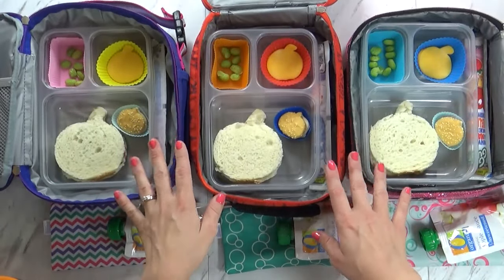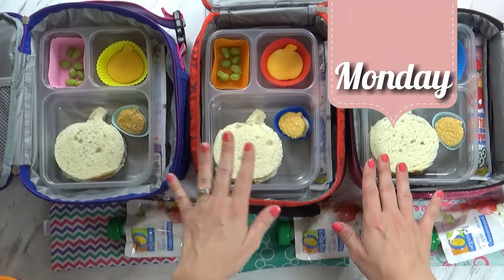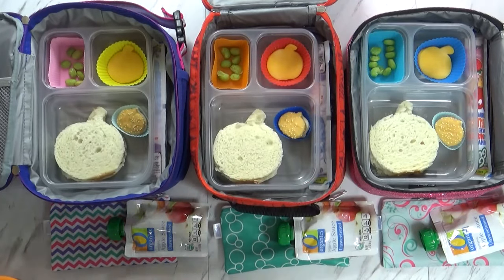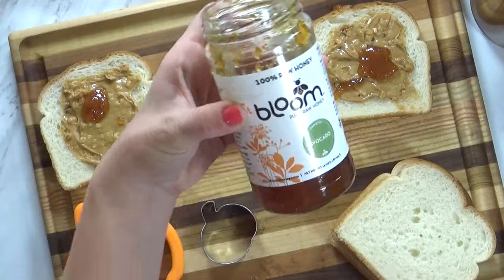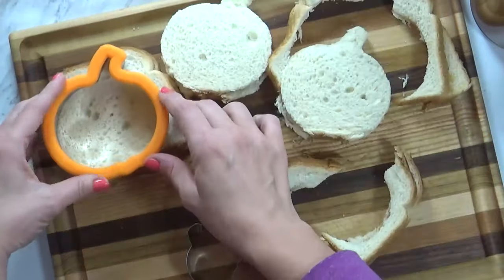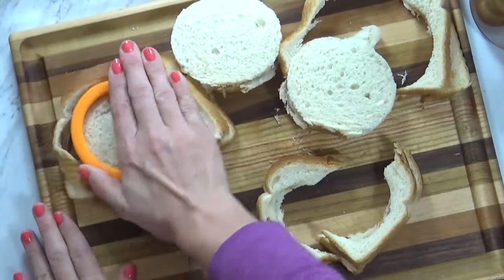Good morning guys, and happy Monday. Mondays are kind of my unofficial PB&J days, but today I made it a little bit different because I actually made peanut butter and honey sandwiches. And to make these sandwiches really fun, I used my pumpkin cookie cutter to make a really fun shape.